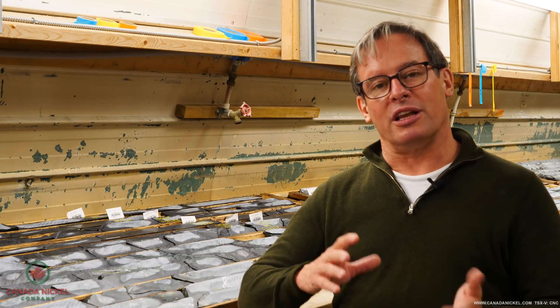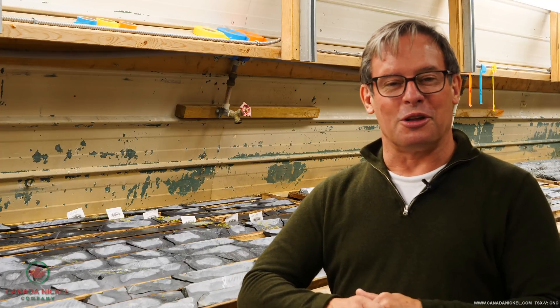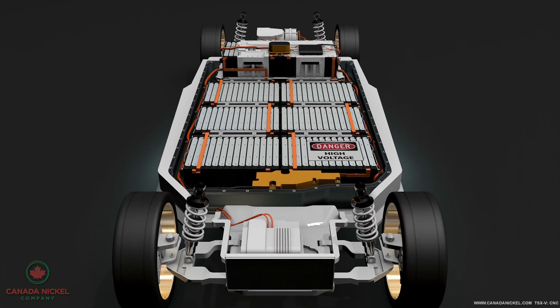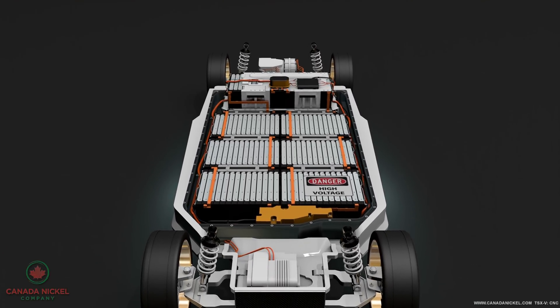And again, for the electric vehicle market, we're trying to lower the global carbon footprint. The last thing they want to do is have the 50 kilos of nickel that goes underneath the car effectively have four tons of CO2 strapped to it.